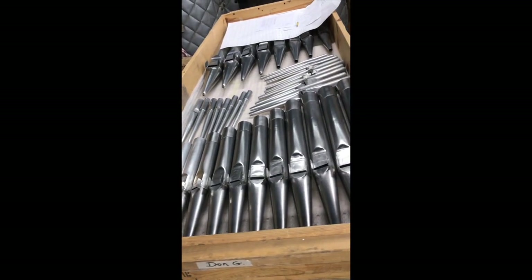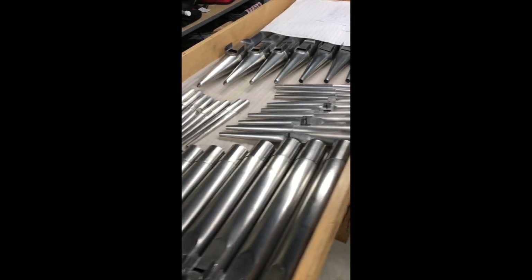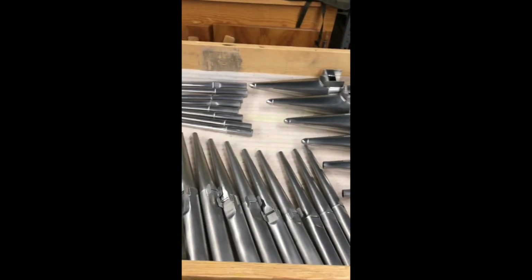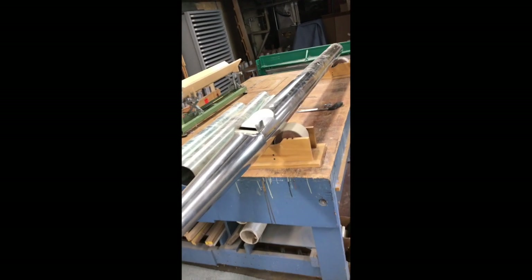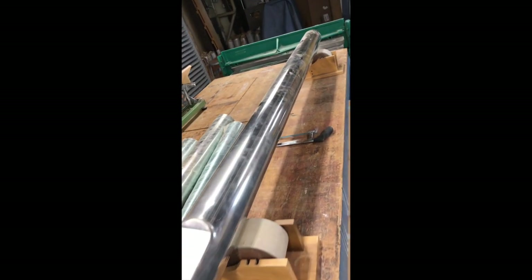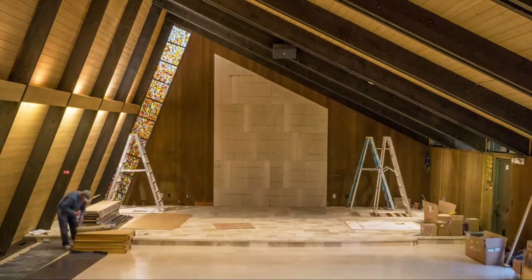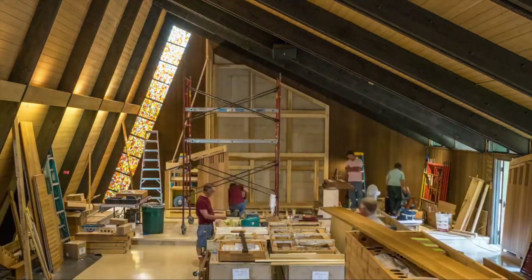It's called scaling the pipes so they sound good together. We'll finish with the full setup of the instrument in Carmel Valley, California.